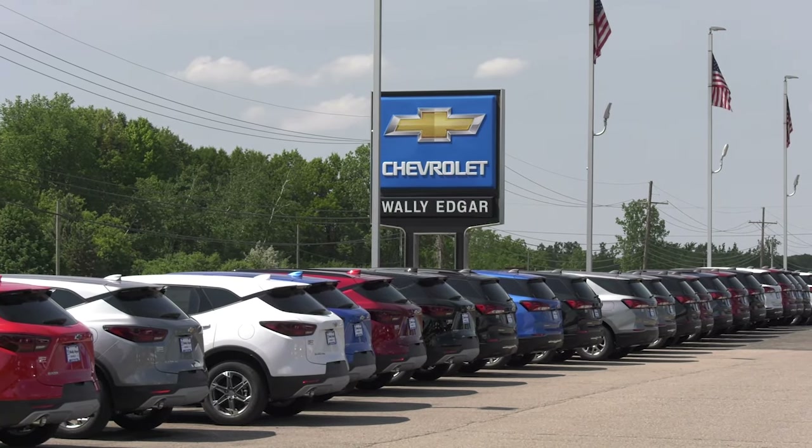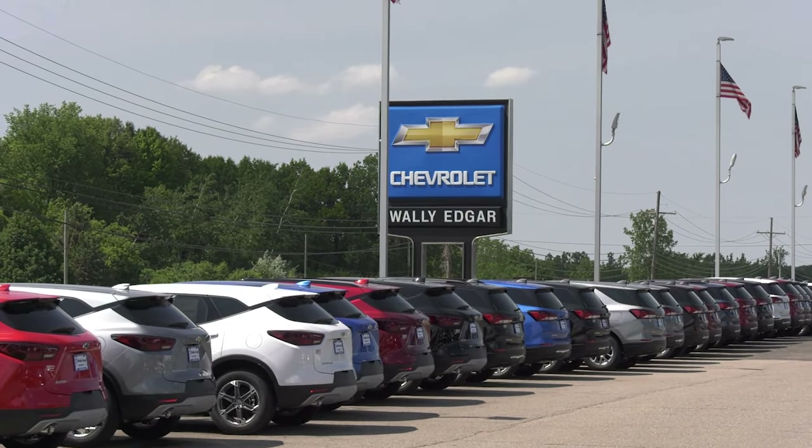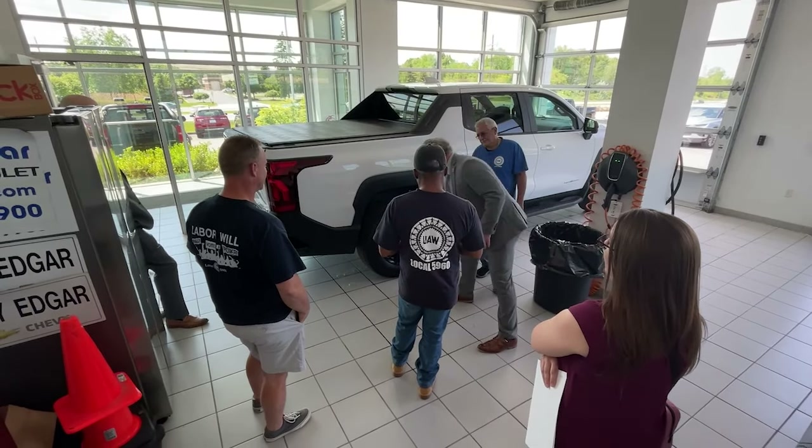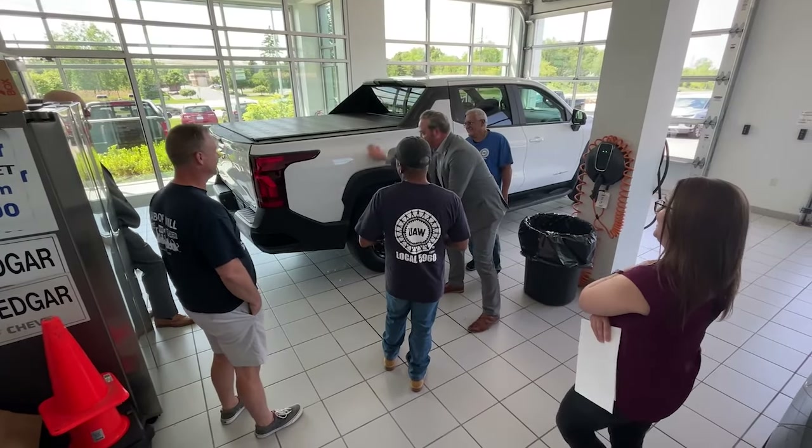On Tuesday, May 21st, Orient Township Supervisor Chris Barnett visited Wally Edgar Chevrolet on Lapeer Road to take ownership of one 2024 Chevy Silverado EV.